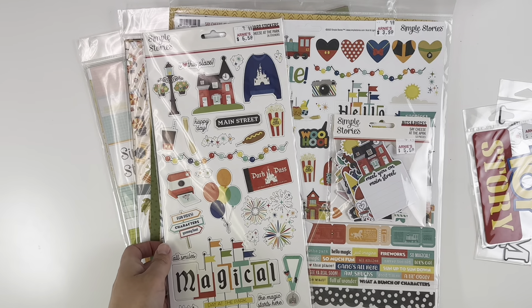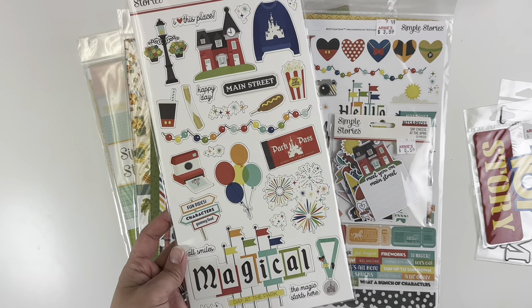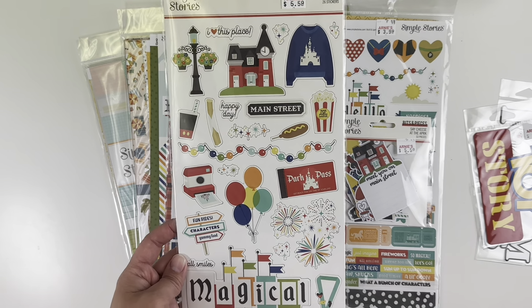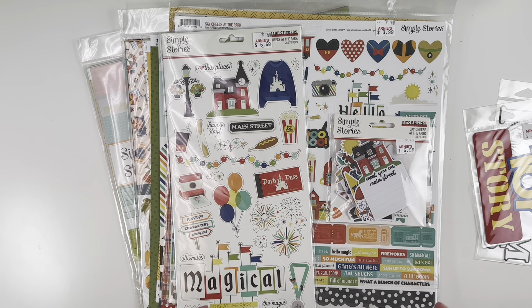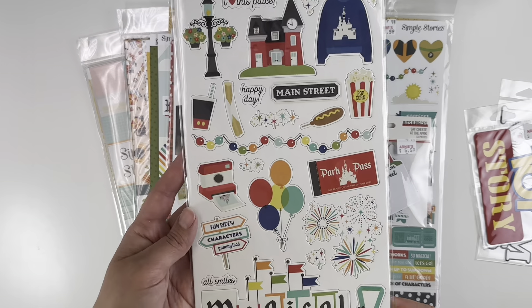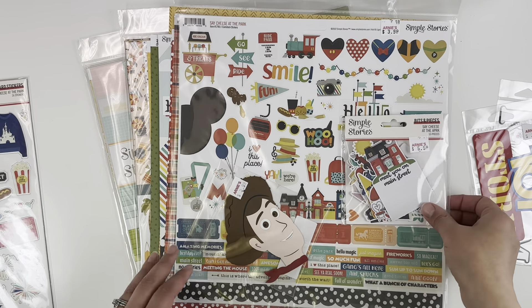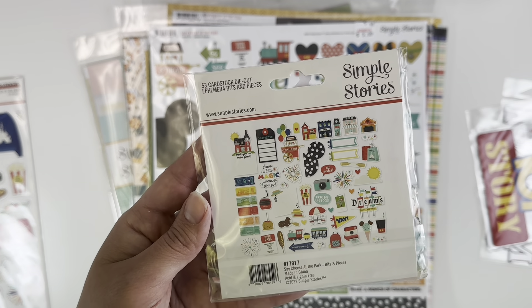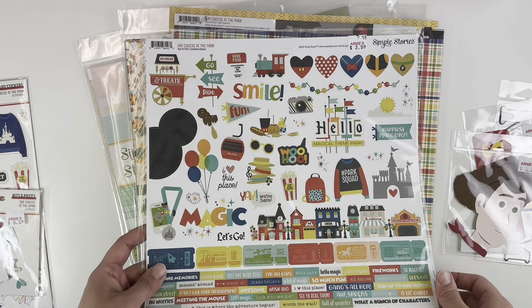First, I did get some Disney things. This is a new-to-me collection — Say Cheese at the Park. It was on clearance, which is why I snagged it. It's just different colors than what I already own. I've hit a lull in scrapbooking Disney and haven't done much at all, because everything I have is the black, yellow, and red. Not much color in it. I did get the chipboard, and I got the bits and pieces — just new colors. I feel like I have more inspiration now.